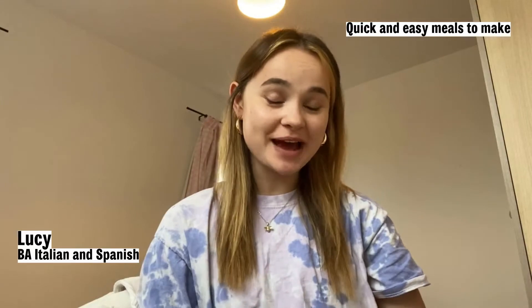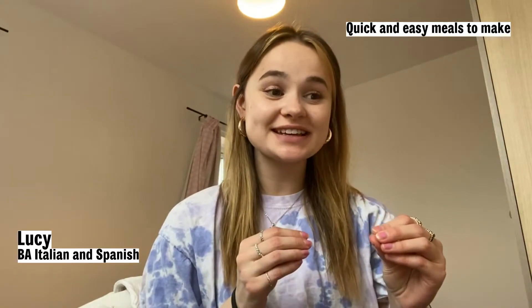The viral TikTok feta pasta, which is so quick and easy, and you can change up the vegetables or the cheese to make it different. It has minimal washing up, so it's perfect for uni on the go.